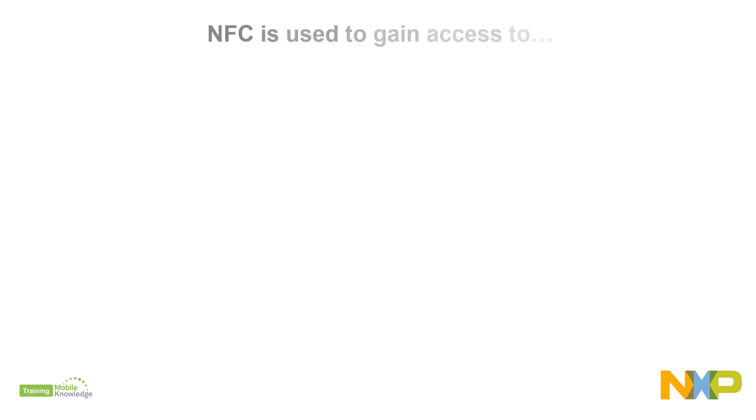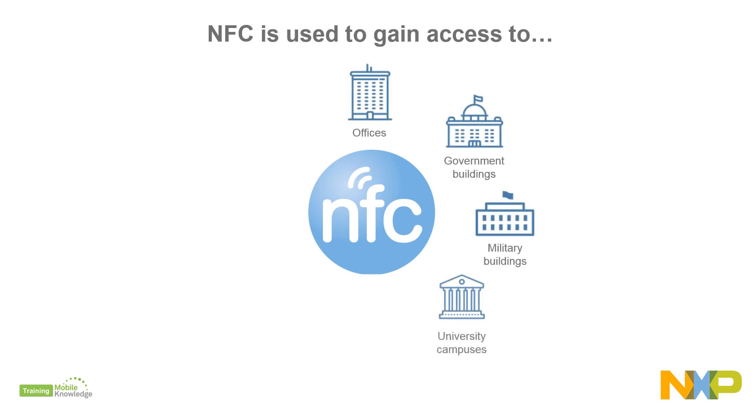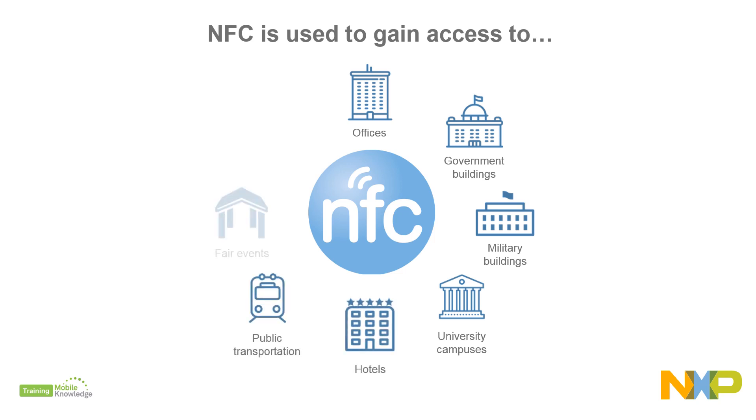Every day, millions of people enjoy the convenience of NFC to gain access to offices, government and military buildings, university campuses, hotels, public transport, fair events, theme parks, and many more.